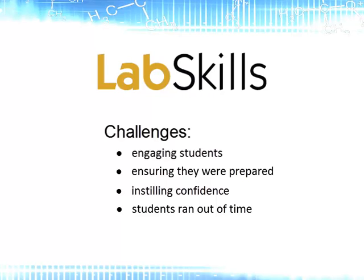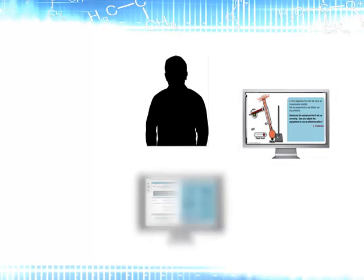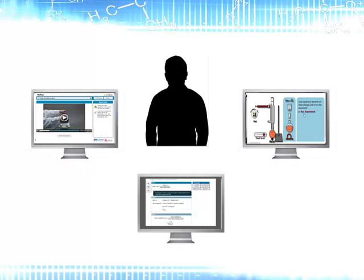To address these challenges, Bristol recognised the need to change the way their students prepared for the labs. Rather than giving the students paper-based information to read through, they worked on using technology to create a variety of types of assignment that the students could interact and engage with. They used these to form a more dynamic laboratory manual.